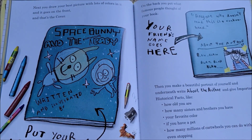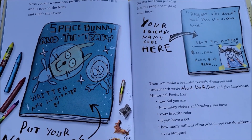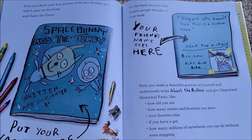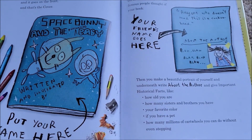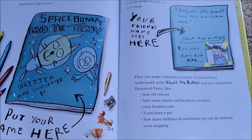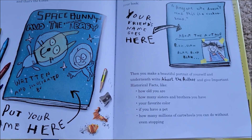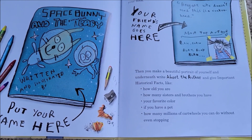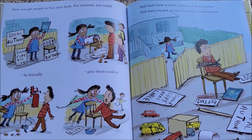Next you draw your best picture with lots of colors in it, and it goes on the front — that's the cover. Put your name there. On the back, you put what famous people thought of your book — your friend's name goes here. Then you make a beautiful portrait of yourself, and underneath write 'About the Author' and give important historical facts: like how old you are, how many sisters and brothers you have, your favorite color, if you have a pet, and how many millions of cartwheels you can do without even stopping.